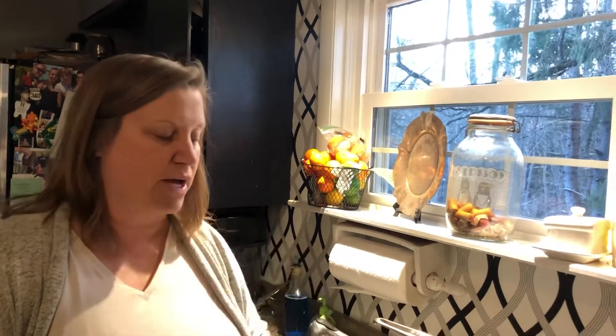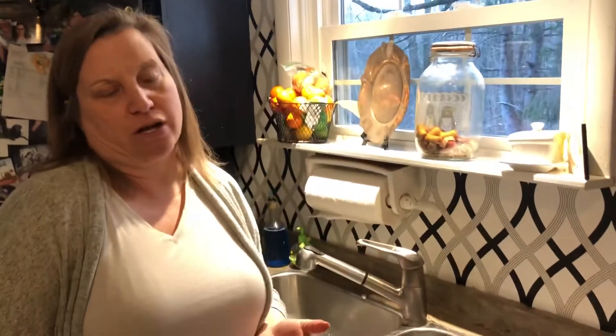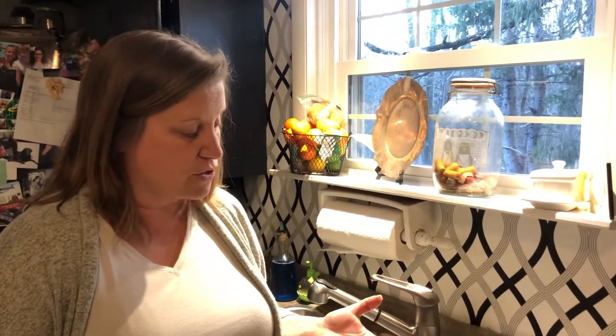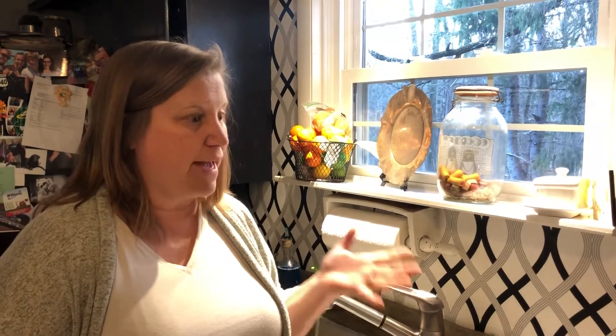Hi kids! Alright, this one is kind of like a magic trick if you think about it. Sometimes I think that some things in science are magic. So I want to talk to you a little bit about air.